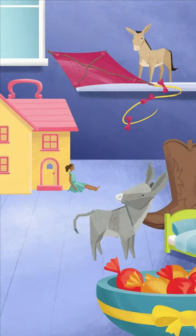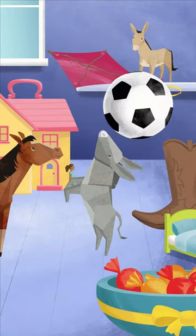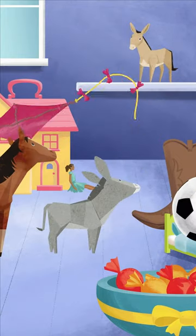The horse and donkey bring in a bed and the horse fits the duvet. The trio are having fun with toys — the mule is on a shelf with a kite and the donkey is spinning a football on his nose.